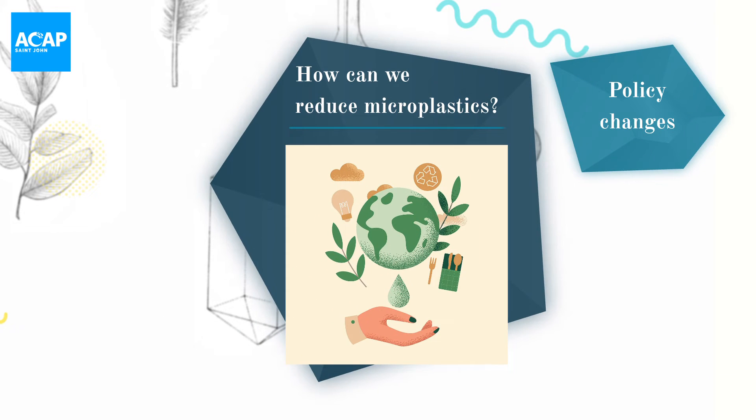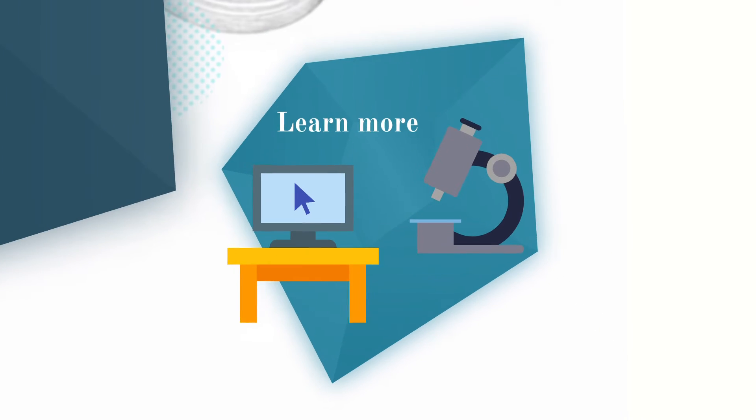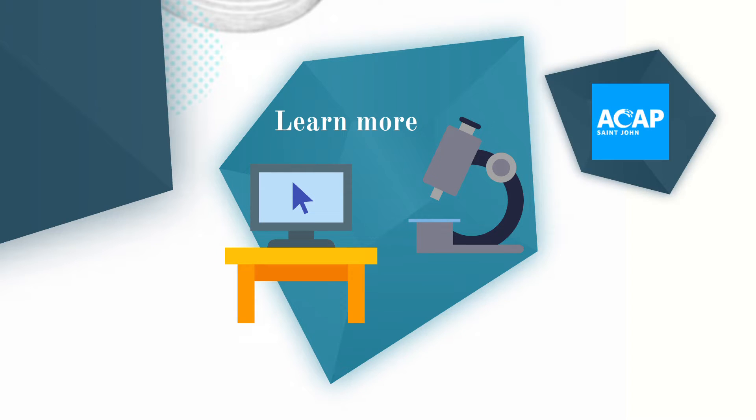In order to reduce microplastics, it is also important to learn more about them. There's research being done here in New Brunswick and around the world. ACAP St. John is an environmental nonprofit that does research on climate change and monitors contaminants and water quality in the region. They're also well known in the community for organizing shoreline cleanups and planting trees.